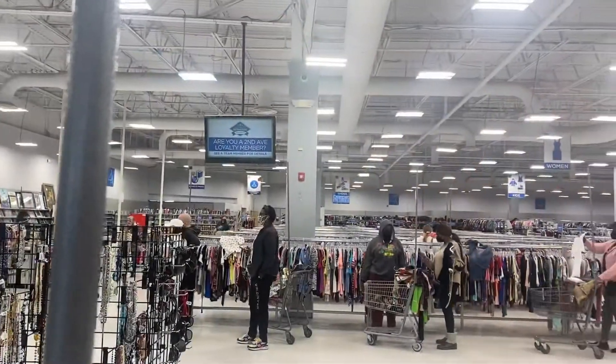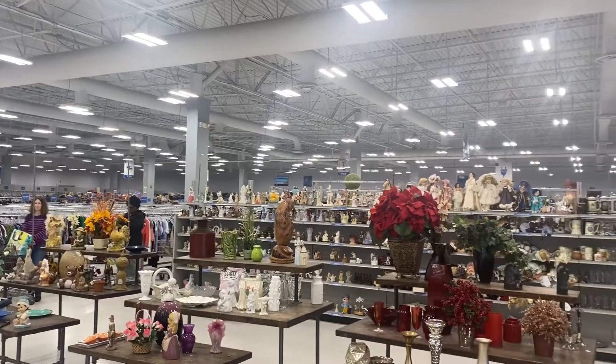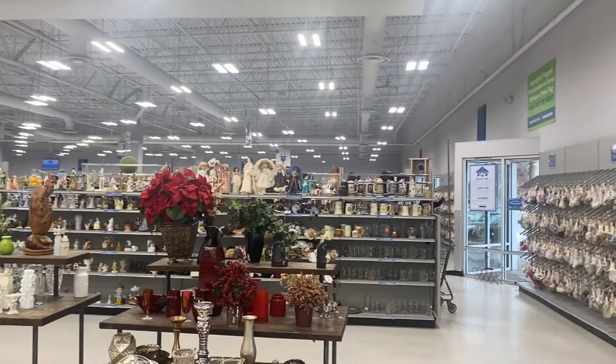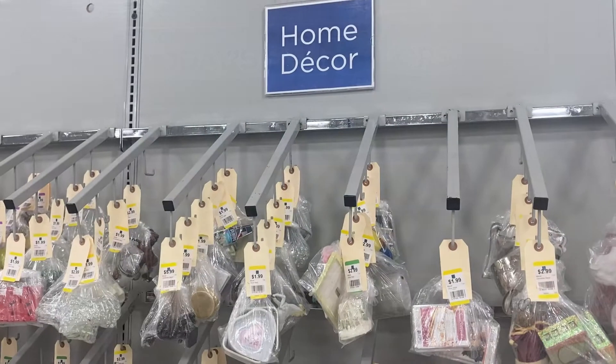Here we go — I always get excited right before I go in. This is the Second Avenue Thrift Superstore and this place is huge. I never knew it was here before — look how big it is. I always look at the sign first. Today's sale colors are 50% off green and 50% off orange.